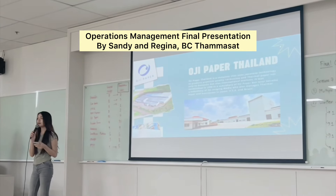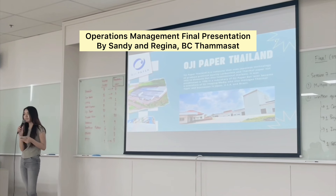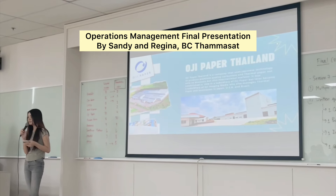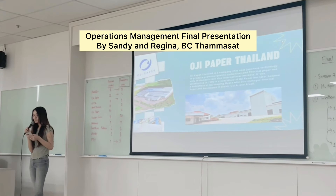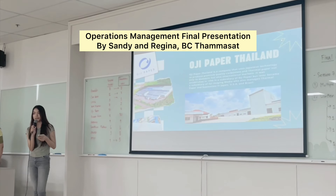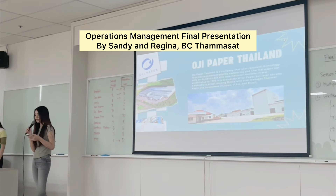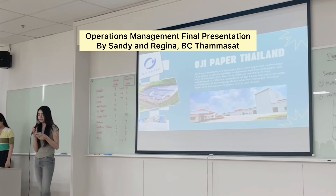OG Paper Thailand is a company that uses Japanese technology to produce premium quality carbonless and thermal paper, not only for domestic but also international markets. It was established in 1996 as a subsidiary of OG Paper, but later became a subsidiary of OG Imaging Media, who also manages thermal paper businesses in Japan, the US, and Brazil.